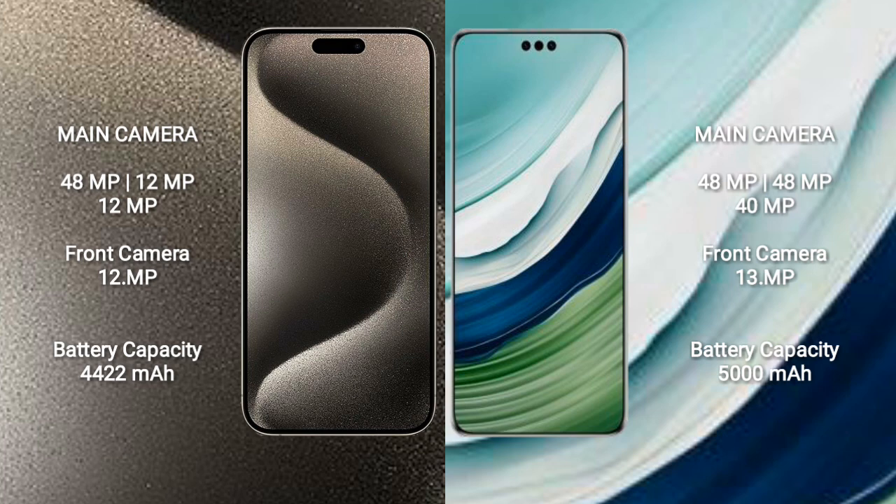iPhone 15 Pro Max has a 4,422mAh battery with 33W fast charging support. Huawei Mate 60 Pro Plus has a 5,000mAh battery with 88W fast charging support.